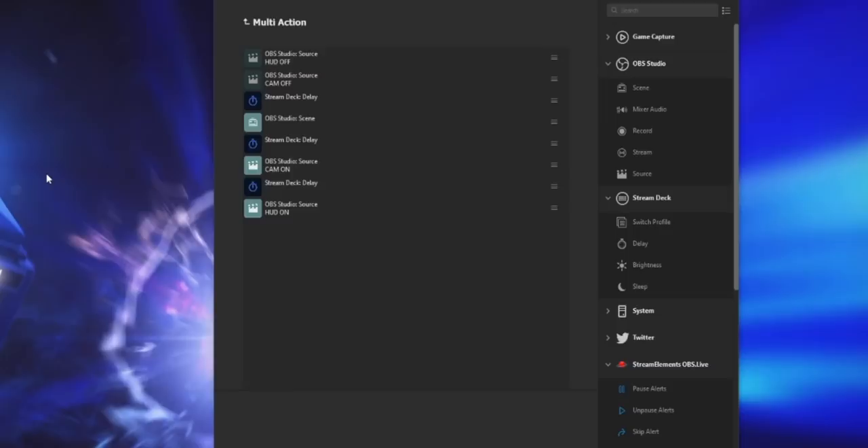And if you combine all of these things together — the track matte transitions, the source transitions, as well as a Stream Deck multi-action event — you can make something that looks like this. All of that was done with a single button on my Stream Deck using multi-action events and delaying the actions to time when the transitions take place. And that is only an example of the kind of things you can do with this — to say I'm excited to see what you guys come up with is a huge understatement. I can see this really opening up doors for a lot of creatives on Twitch that use OBS.